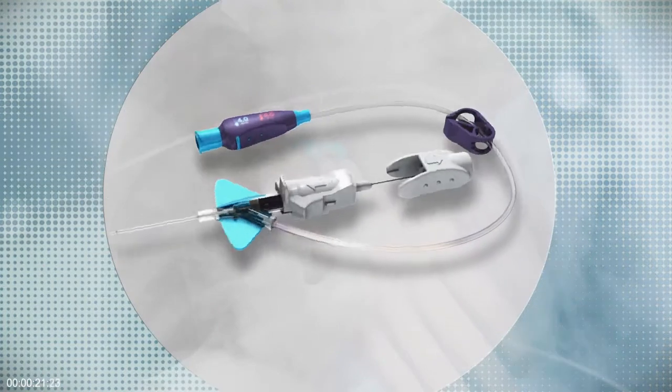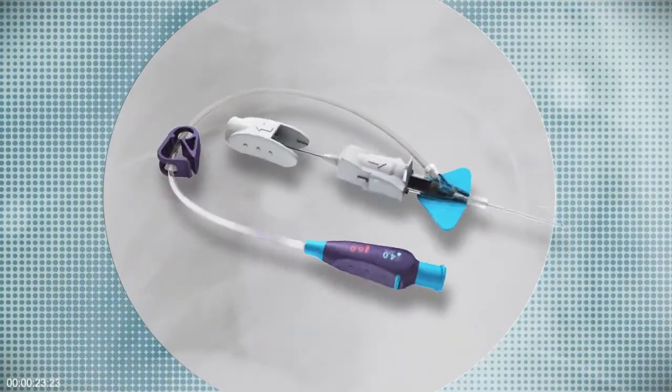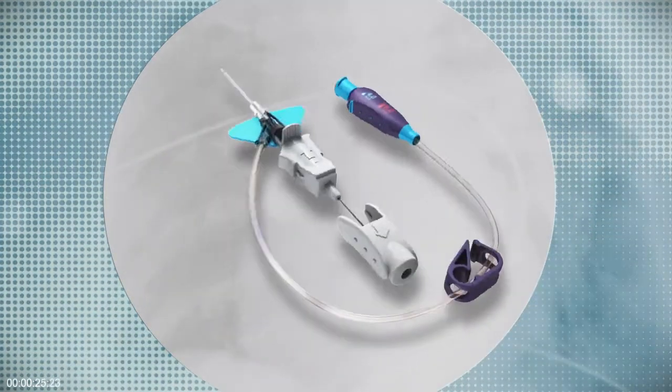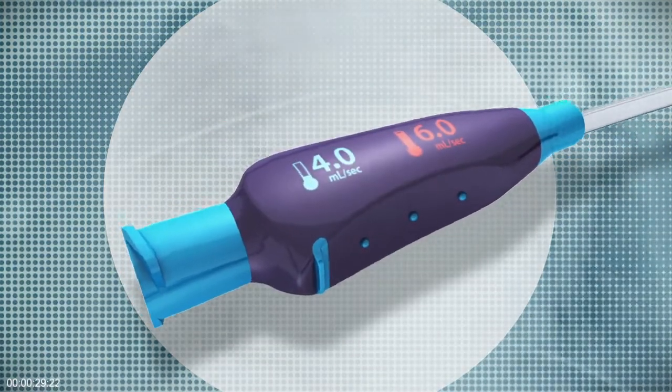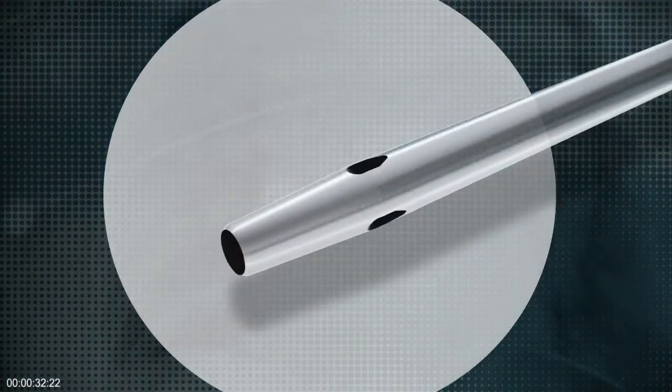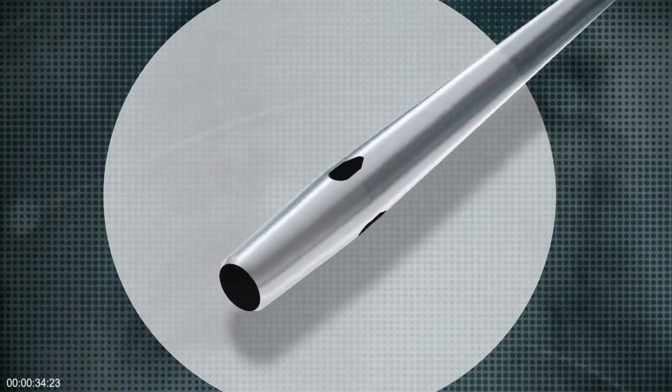Introducing BD Nexava Diffusix Power Injection Technology, designed with unique hole geometry to enable greater contrast enhanced CT capability on smaller IV catheters without increasing the risk of complication.